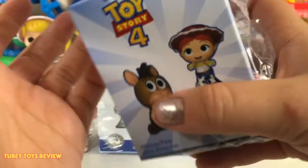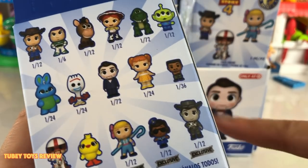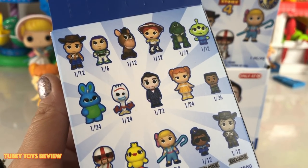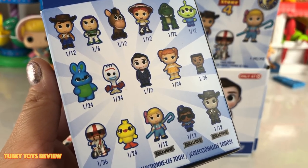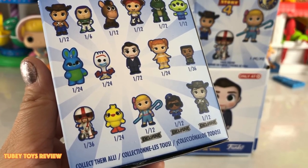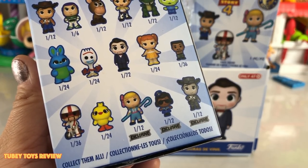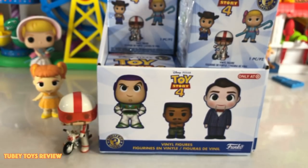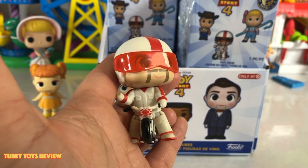He's 1 in 36. So this is everybody that you can collect in this series: Woody, Buzz, Bullseye, Jesse, Rex, Alien, Bunny, Forky, Benson, Gabby Gabby, Combat Carl Jr., Duke Caboom, Ducky, Bo, Giggle McDimples, and Woody's Roundup Woody — the black and white one. It is so cool that we got a 1 in 36 Duke Caboom.